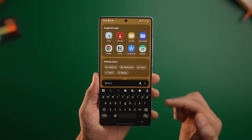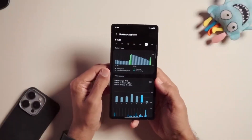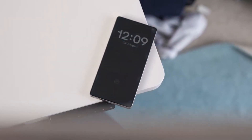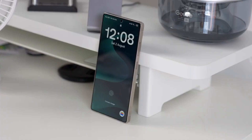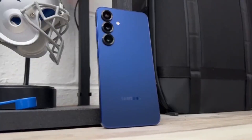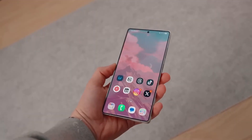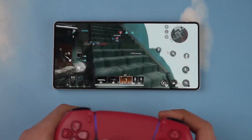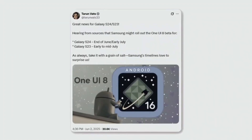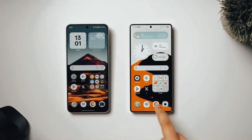Something about Samsung's timing feels almost poetic. Just when users think One UI 8 has peaked, the company quietly starts shaping something far more refined. One UI 8.5 isn't just an update — it's Samsung's way of saying we're not done yet. The leaks, the design tweaks, and the AI integrations all point toward a version that feels smoother, smarter, and surprisingly personal.